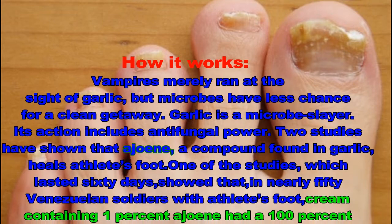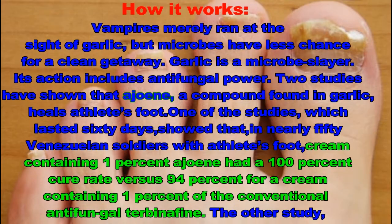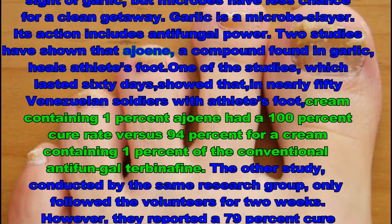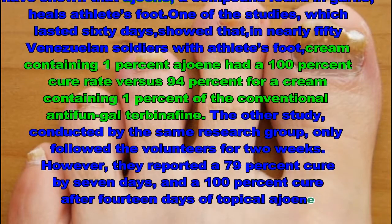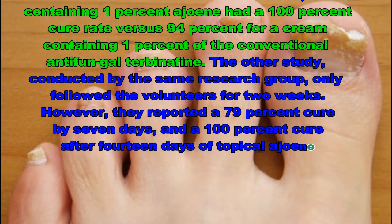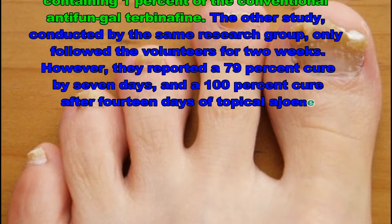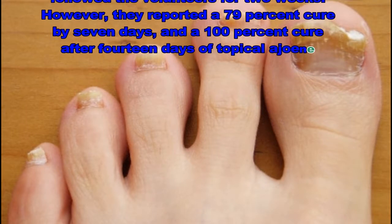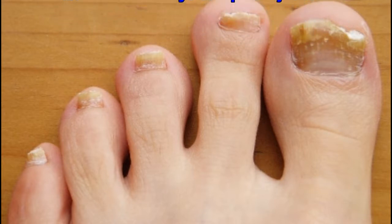Two studies have shown that ajoene, a compound found in garlic, heals athlete's foot. One of the studies, which lasted 60 days, showed that in nearly 50 Venezuelan soldiers with athlete's foot, a cream containing 1% ajoene had a 100% cure rate versus 94% for a cream containing 1% of the conventional antifungal terbinafine. The other study, conducted by the same research group, only followed the volunteers for two weeks; however, they reported a 79% cure by seven days and a 100% cure after 14 days of topical ajoene.